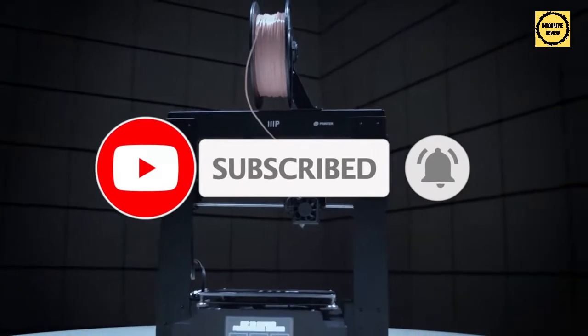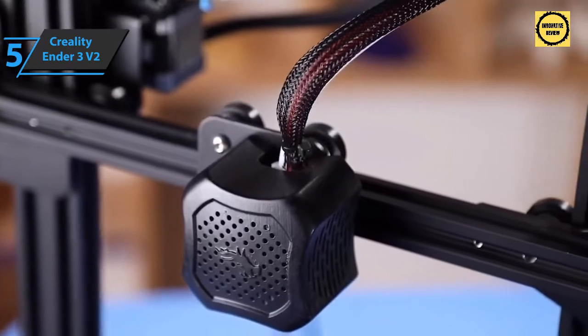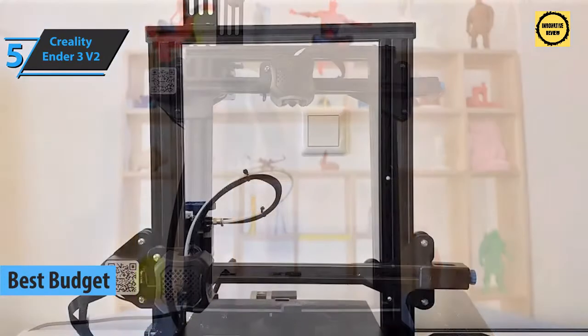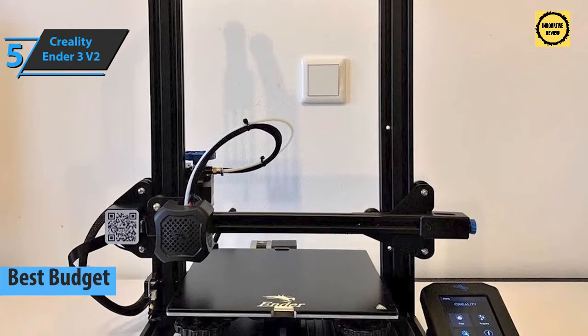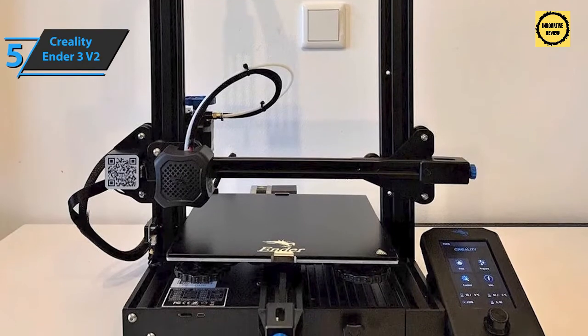For those who want to save a bit of money and still get a product of more than decent quality, check out the Creality Ender 3 V2 — the best budget 3D printer on the market in 2022. This device brings significant improvements compared to its predecessor, and the boost in quality makes it one of our favorites in terms of price-to-quality ratio.